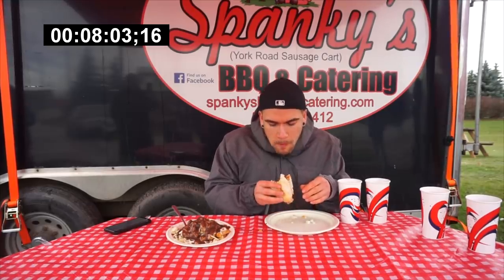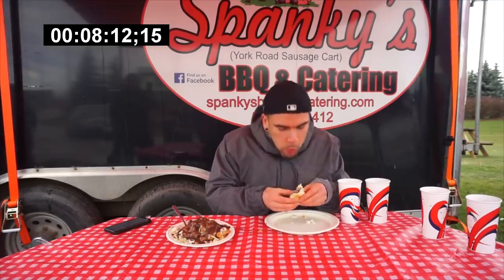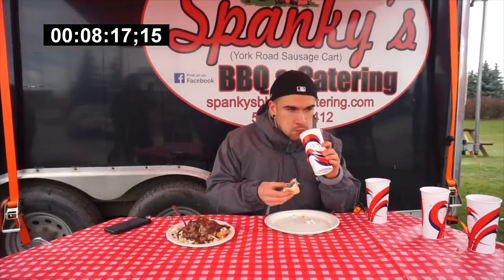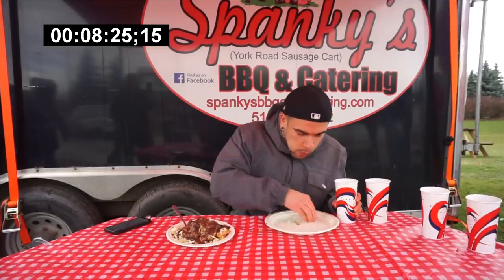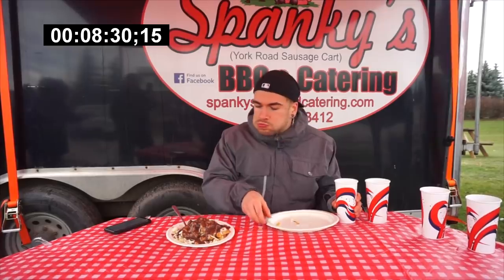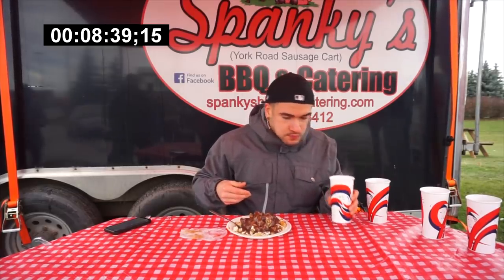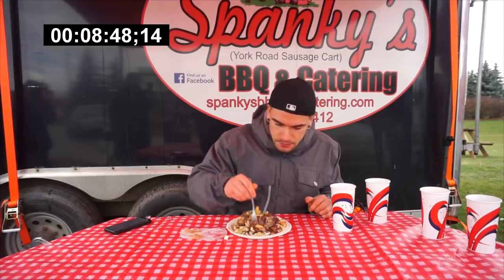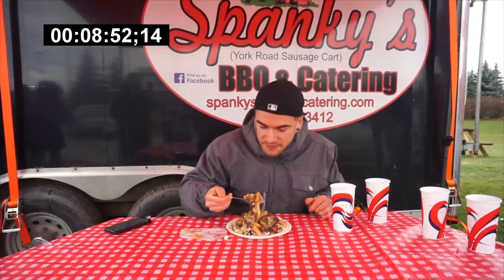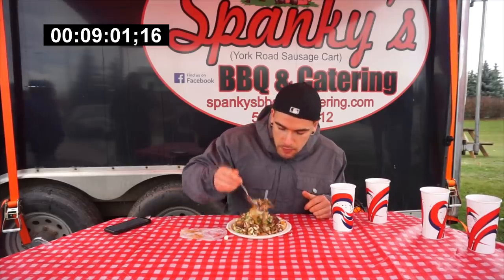I got the root beer barbecue sauce on this. I got the poutine. Let's see how this goes — eight minutes and about 50 seconds in. So like I said: gravy, cheese, and stuffing, and peas. Tastes like turkey dinner. Tastes like stuffing.